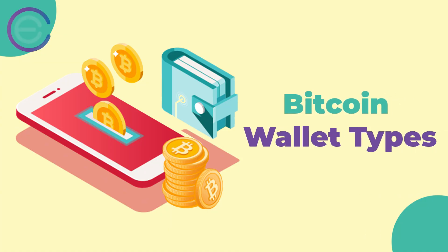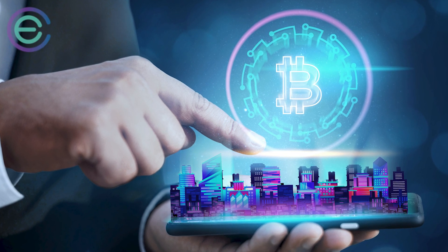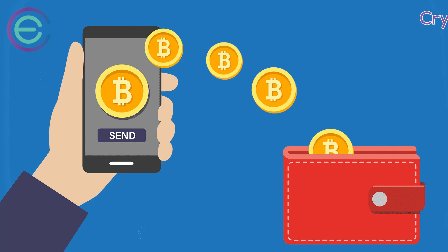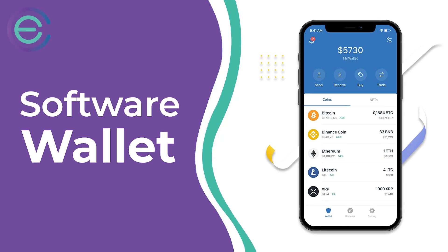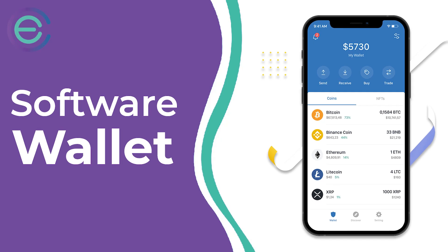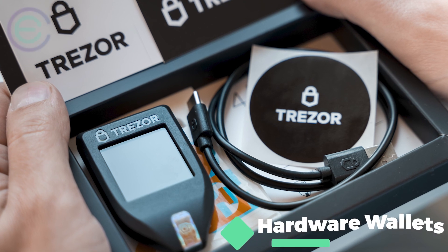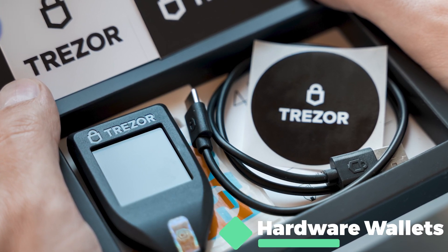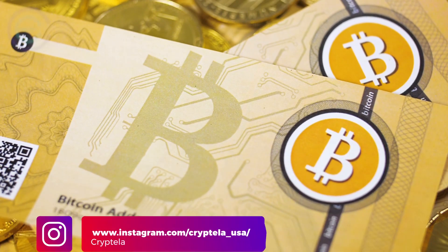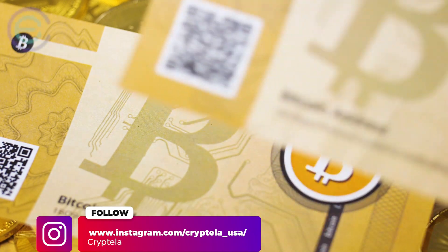Bitcoin wallet types. A Bitcoin wallet is a place where you can store, receive, and send Bitcoins. There are different types of Bitcoin wallets designed for different types of devices. The most common type is a software wallet that can be downloaded from anywhere in the world. But there are many other kinds: hardware wallets designed to store Bitcoins on physical devices like USB drives or external hard drives, paper wallets printed out on paper, and even vaults similar to safety deposit boxes.